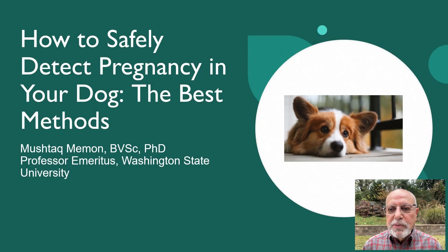Greetings, this is Mushtaq Meman, Professor Emeritus from Washington State University. We are going to talk about canine reproduction today, and today's video is dedicated to pregnancy diagnosis.